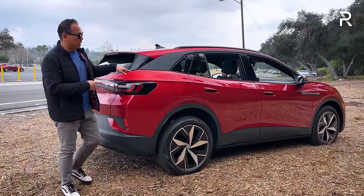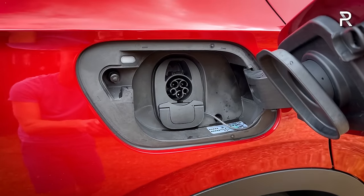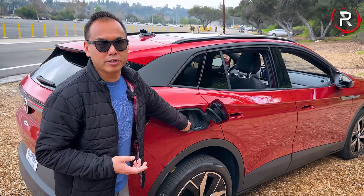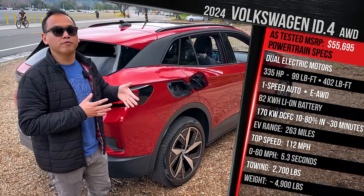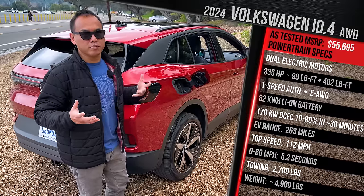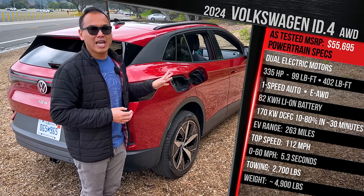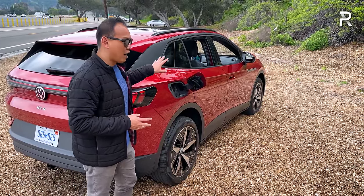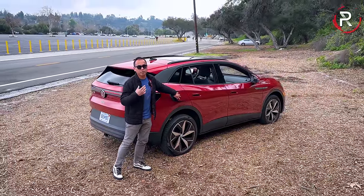VW puts the charge port door here on the rear passenger quarter panel — it's just a manual door that almost looks like a fuel filler door. This 2024 model still uses the older J1772 plug with the CCS combo port. VW will eventually adopt the NACS plug, which is what essentially every other brand is going to adopt. Because the battery is the same at 82 kilowatt-hours (77 usable), range is around 263 miles up from 255. On a DC fast charger, this will accept up to 170 kilowatts, meaning 10 to 80% in around 30 minutes — average charging times. The Ioniq 5 or EV6 will charge at roughly twice the speed. It has an onboard charger of around 10.9 kilowatts, so on a Level 2 at home on a 48-amp circuit, you should be able to charge it up in just under 10 hours.